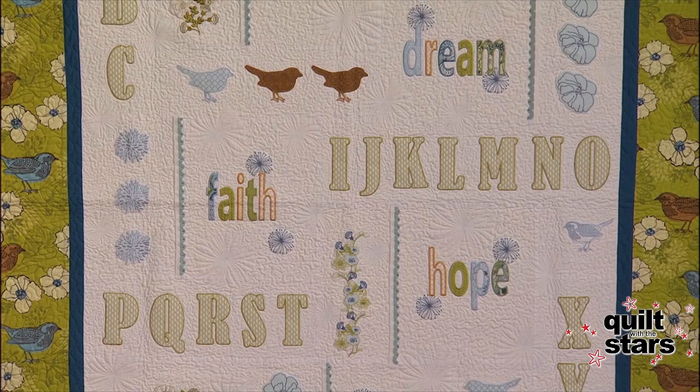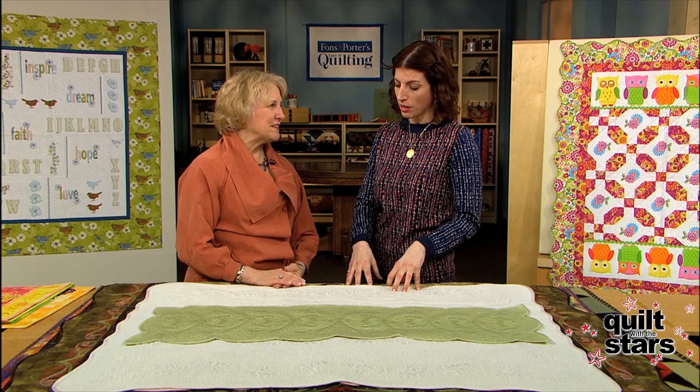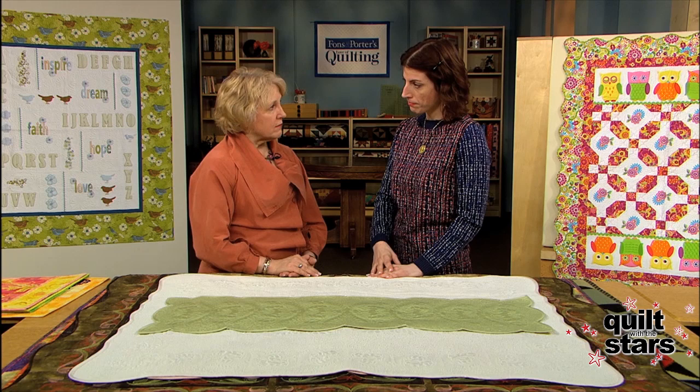Nina, we were talking about what you do for a living — you're a quilter and an educator trainer. Some of these quilts would be jumping off places to teach, correct? Exactly. Things that I put in a trunk show so that I can share with people so they can be inspired to create something — either the same thing or something else.